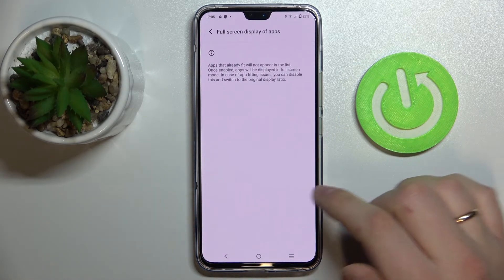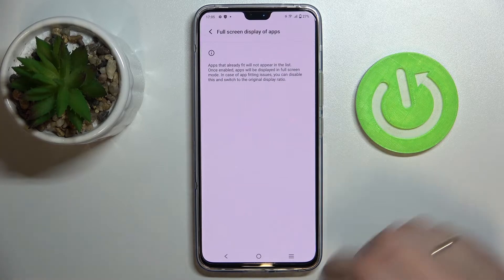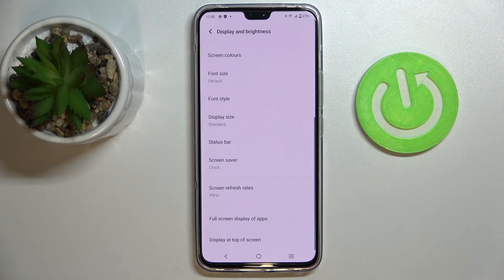Next we have Full Screen Display of Apps, which contains a list of apps that do not support full-screen mode by default. In there, you will be able to configure and set up full-screen mode for those apps.